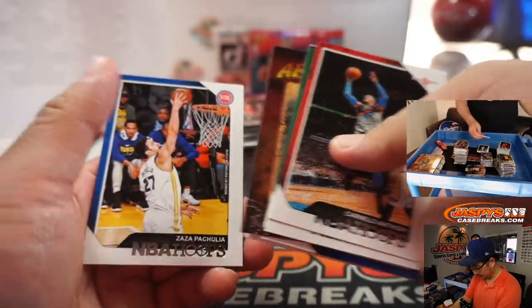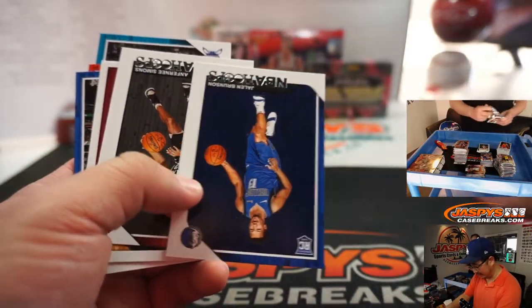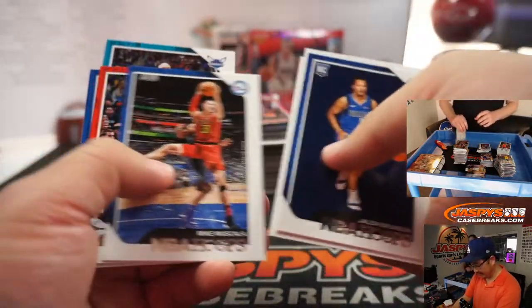Is that a Luka back there? Maybe not. Evan Fournier? Jalen Brunson? Jalen Brunson.